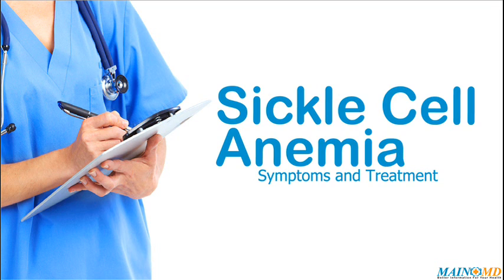Common symptoms include attacks of abdominal pain, bone pain, breathlessness, delayed growth and puberty, fatigue, fever, paleness, rapid heart rate, ulcers on the lower legs in adolescence and adults, and yellowing of the eyes and skin — jaundice.